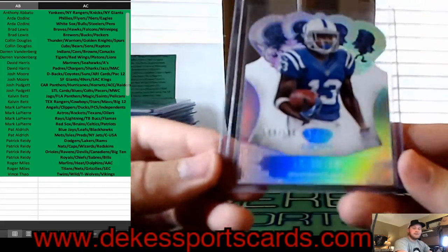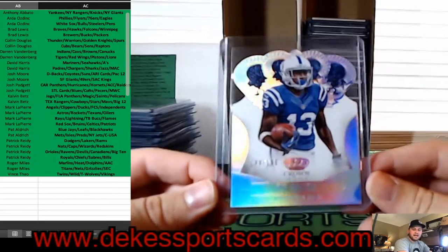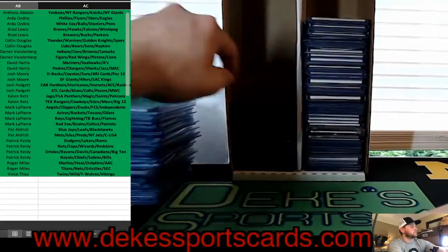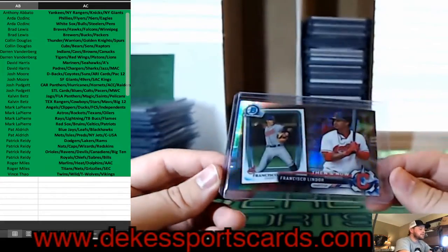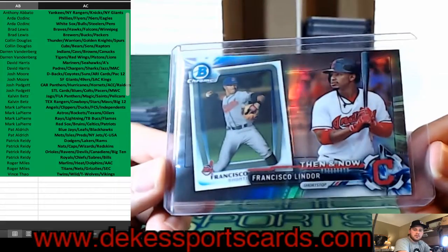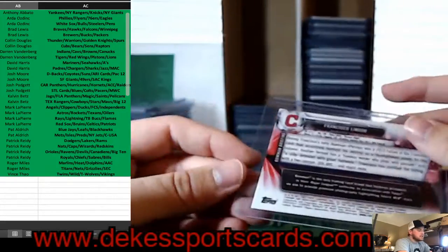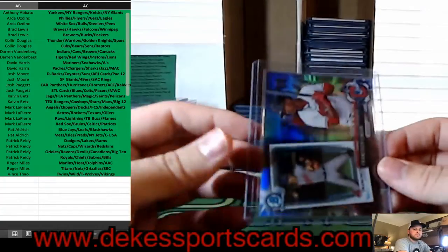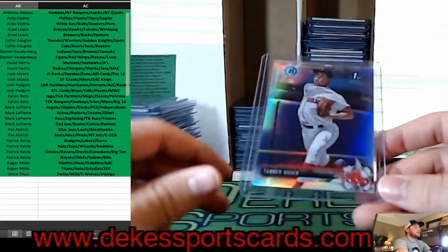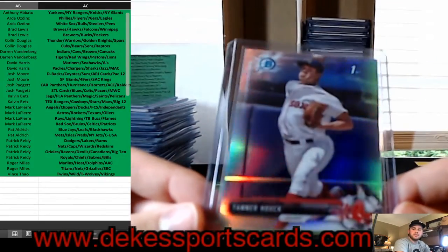We have a T.Y. Hilton for the Colts — parallel out of 199. We have a Francisco Lindor Then and Now parallel for the Indians. For the Red Sox, Tanner Houck, Bowman First Chrome.